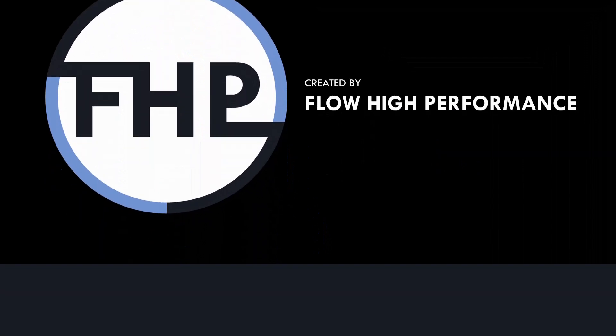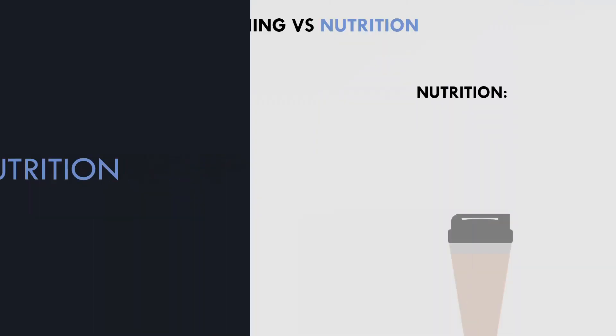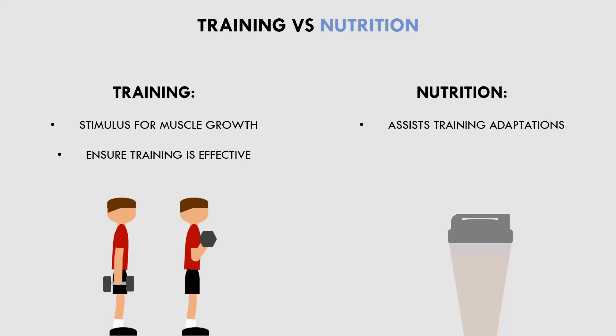First and foremost, we need to understand the role of nutrition for muscle growth. We need to look at how both training and nutrition promote muscle growth in different ways. Hypertrophy training is the stimulus for growth. Without this stimulus, we simply won't grow or even maintain our muscle mass. So before even considering nutritional interventions, we should first ensure that our training is actually providing an effective stimulus for muscle growth to occur in the first place. Nutrition simply assists these hypertrophy adaptations — it doesn't actually cause muscle growth.